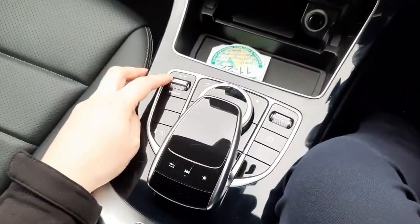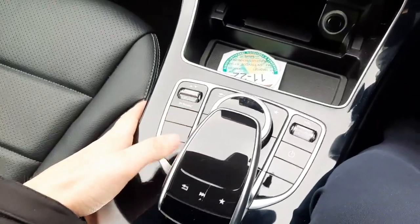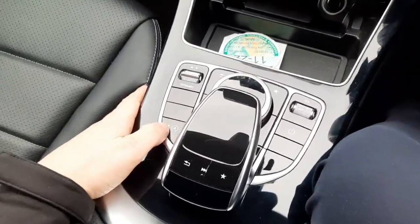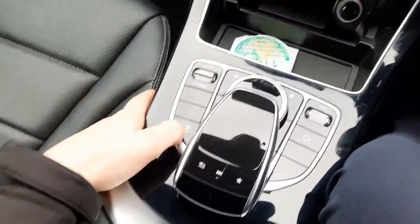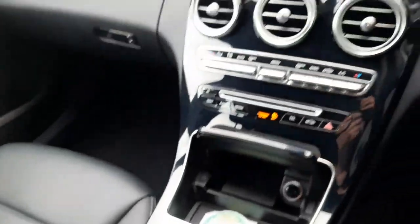We also have dynamic select allowing us to change the driving style of the car, and a touchpad — like a mouse pad on your laptop — to navigate through the infotainment system. We've got the eco start-stop system as well, plus USB ports and additional storage space in the centre console.